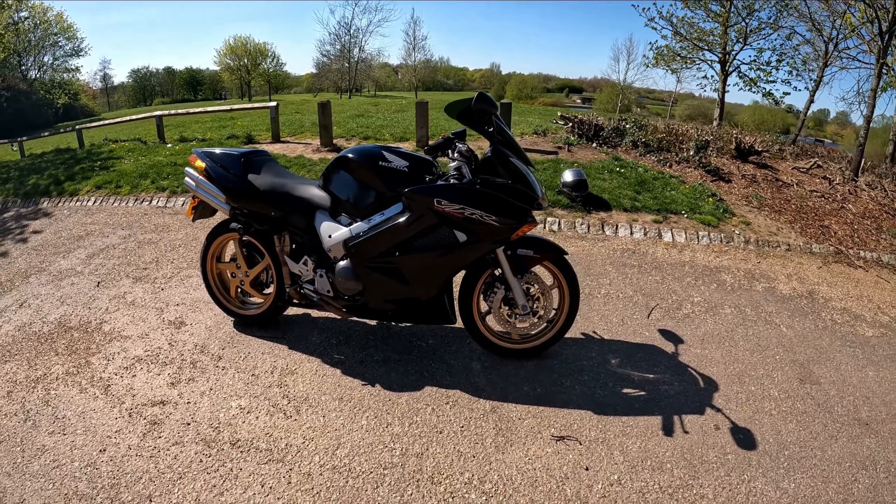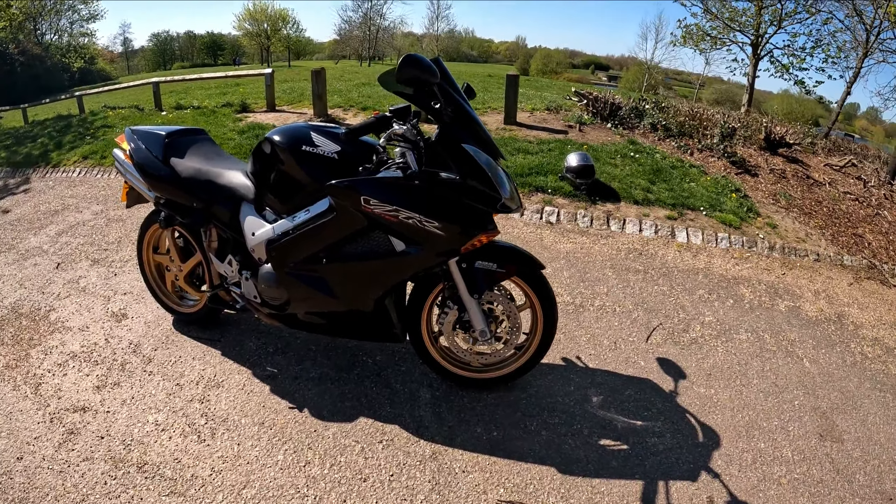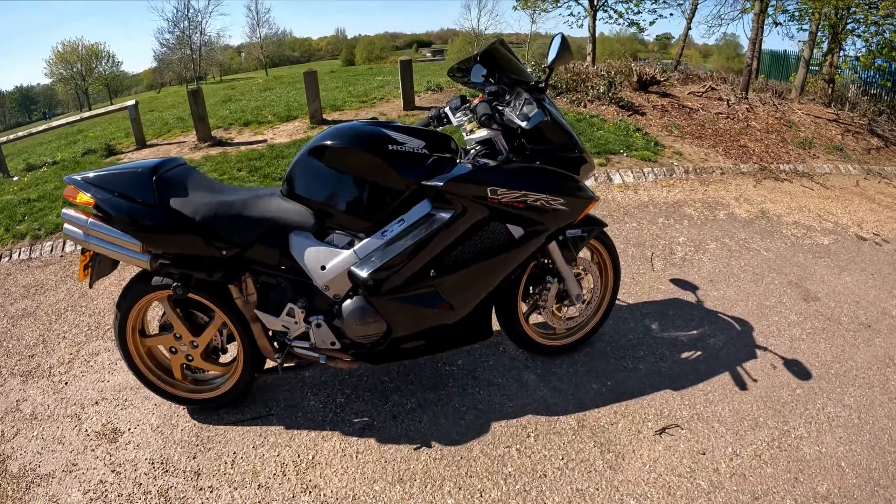Hello and welcome to Eclipse Motorcycles. This bike only just came in last night, so this is the first video of it — just a look around the bike.